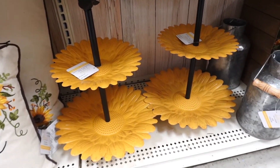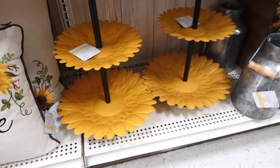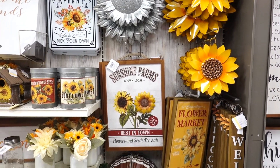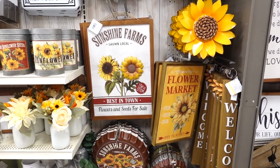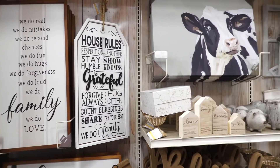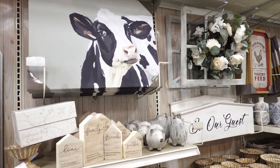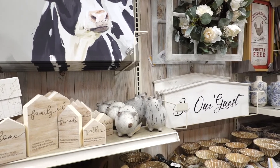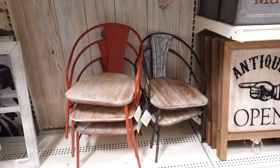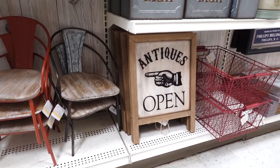There's a little tiered stand where you could put cute cupcakes, little cookies — have a little tea party. I wish they really had Halloween stuff. I know it's June going into July, but come on! I also like the farmhouse look, so this painting with the cow is so cute. Look at these little mini chairs! There's a cute sign that says 'Antiques Open.'